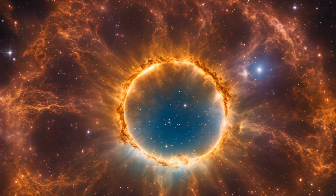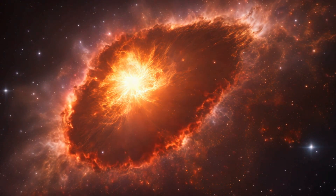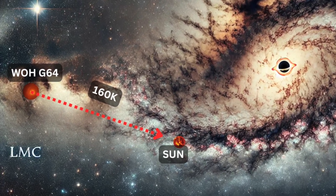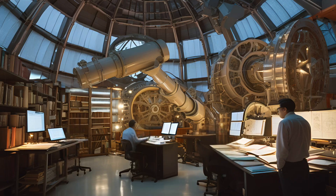We might be witnessing the closest supernova to Earth. This naturally raises an inevitable question: is a distance of 160,000 light-years safe for a supernova explosion? Research on this massive star began in 2005, and by 2024 it reached the supernova phase.